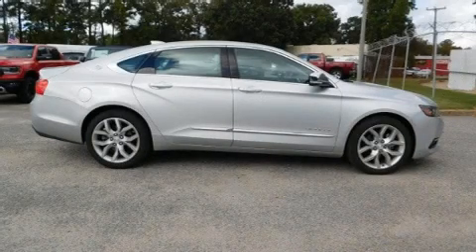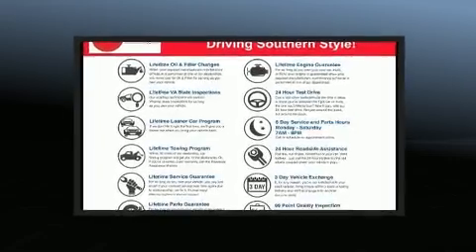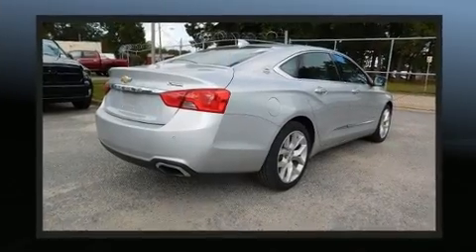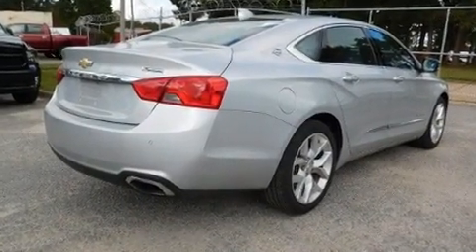Step into the 2017 Chevrolet Impala. This four-door, five-passenger sedan just recently passed the 50,000 mile mark. It features an automatic transmission, front-wheel drive, and a refined six-cylinder engine.